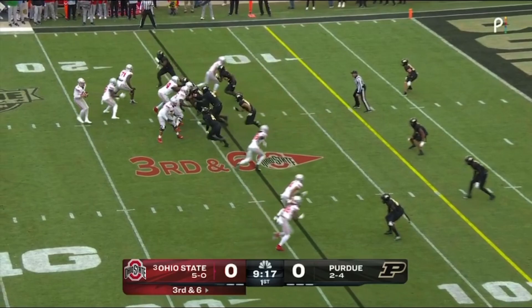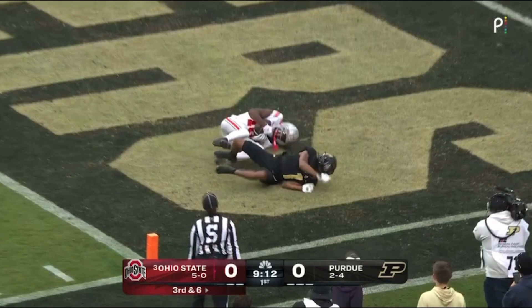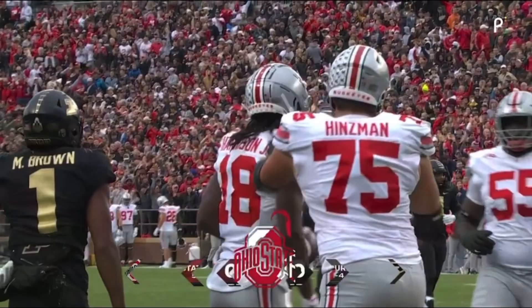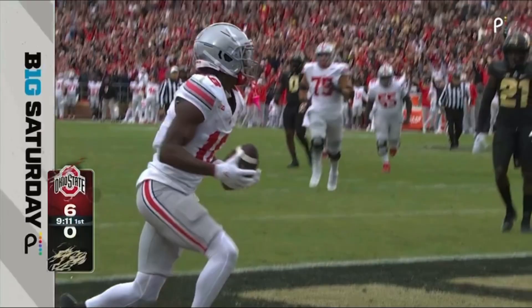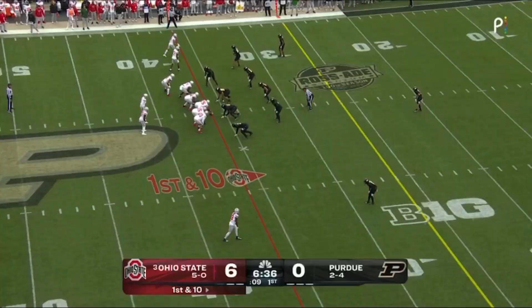That's a nice shot — the tight end flanked wide to the bottom of the screen. McCord backpedaling, lofting for the end zone. Caught! That's a touchdown — Marvin Harrison Jr.! Capped off by that touchdown, Buckeyes on the board early, 6-0 here at Ross Gate Stadium in a Big Ten matchup.